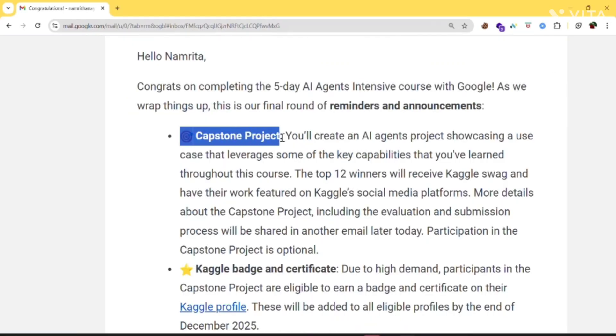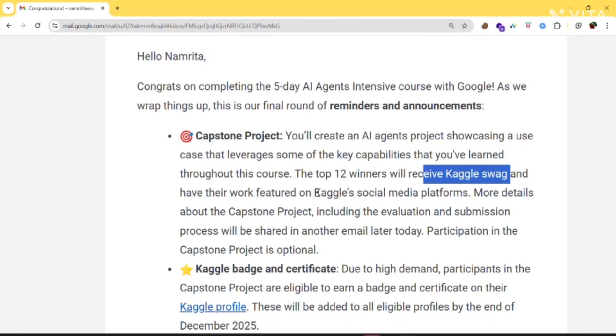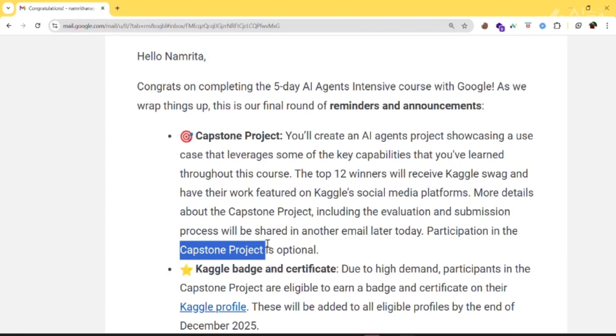So first is the capstone project. You will create an AI agent project showcasing a use case that leverages some of the key capabilities you've learned throughout this course. The top 12 winners will receive Kaggle swag and have their work featured on Kaggle social media platforms. More details about the evaluation and submission process will be shared in another email. Participation in the capstone project is optional, but if you need the certificate, you need to do it.